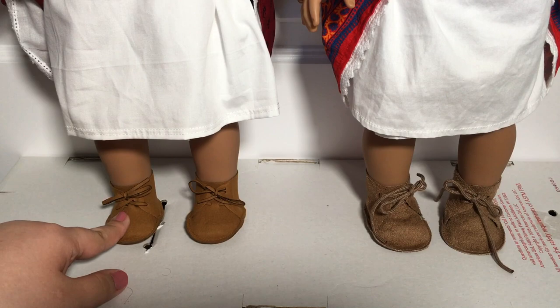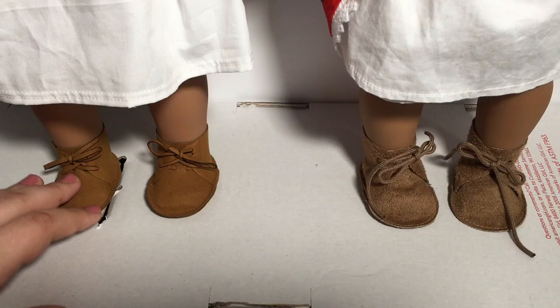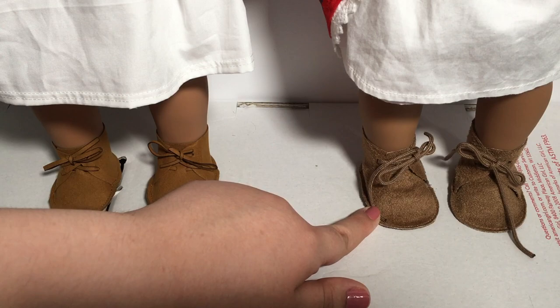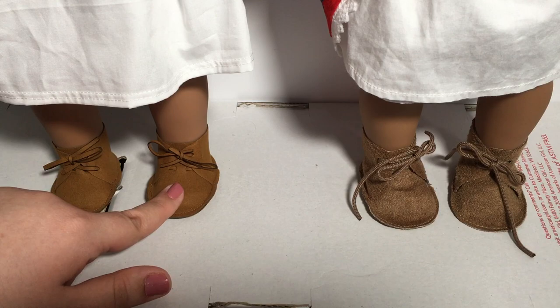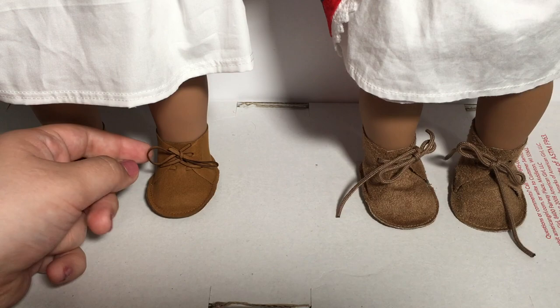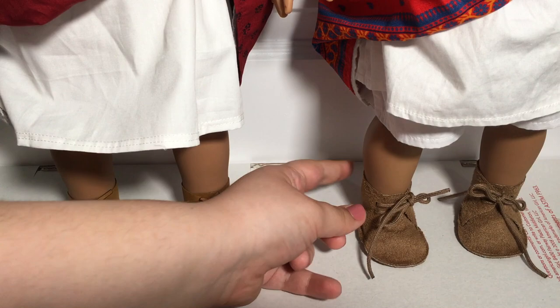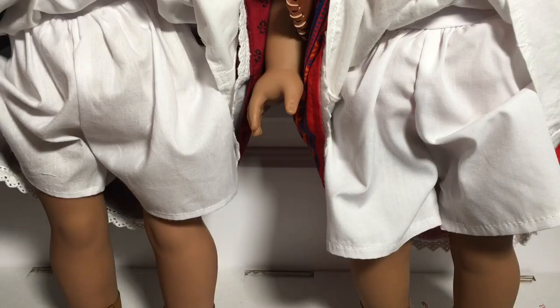If we look all the way down by their feet you can see the edge of their camisas, which both seem to be basically the same in length and color. We can also see their moccasins, which is one of the more noticeable differences between the two dolls. The 35th Anniversary ones are more orangey colored compared to the brown of the Be Forever ones. The Be Forever ones are soft and have a little furry feeling to them, whereas the 35th Anniversary ones remind me more of Kaya's moccasins. The laces are also different — the Be Forever ones are more of a cord, whereas the 35th Anniversary ones are the same material as the moccasins, cut into strips and tied. The 35th Anniversary moccasins also feel much thicker in quality than the Be Forever ones, which seem thin and feel like they could rip as you take them on and off.